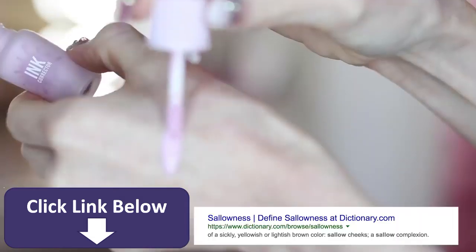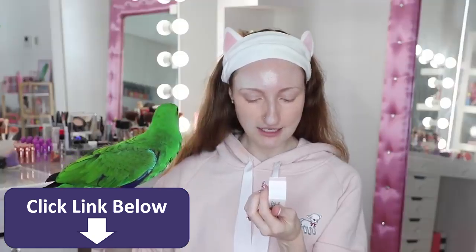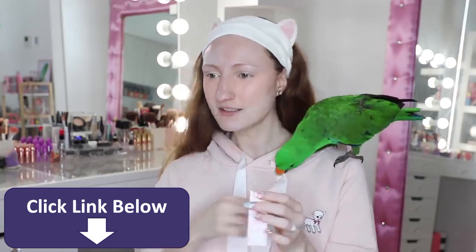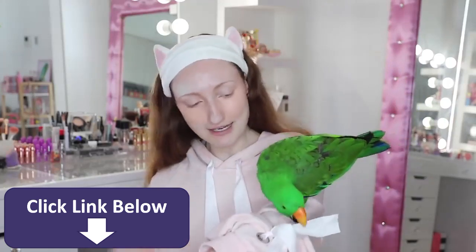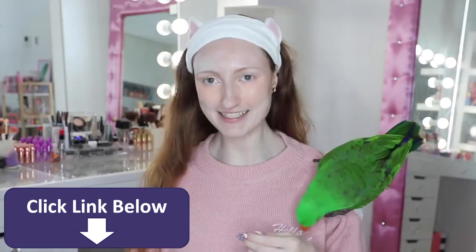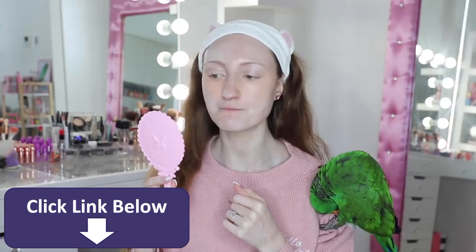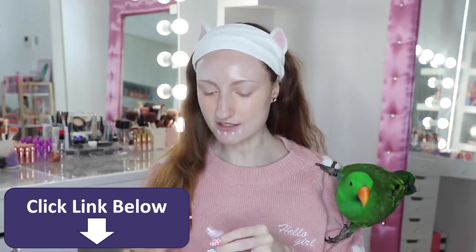The lavender neutralises sallowness — I had no idea what that meant. The website says it's a colour corrector that neutralises skin imperfections for an even fair skin tone, and lavender brightens yellow skin tone. I don't really have any yellow skin tone, but maybe just a tiny bit under my mouth. Archie will not stop chewing on my sleeves! I might just put a little tiny bit of lavender just for the sake of using it.